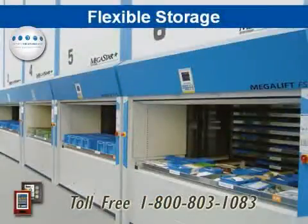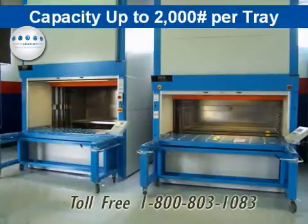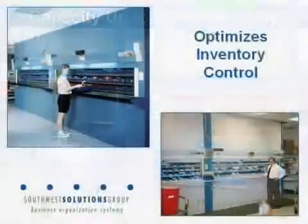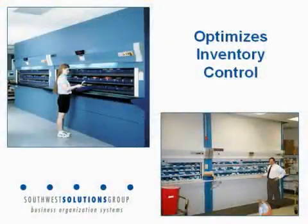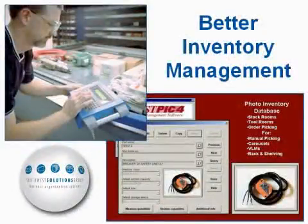Trays in vertical lift modules are available in widths all the way to 12 feet wide and 36 inches deep, with capacities up to and including 2,000 pounds per tray. One of the primary features of either carousels or lifts is the efficiency gained by way of the controller and by way of the opportunity to deploy inventory software management tools.